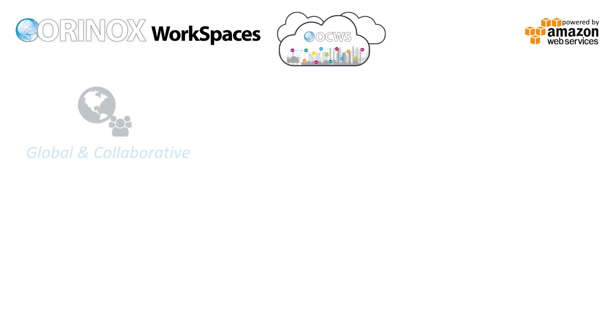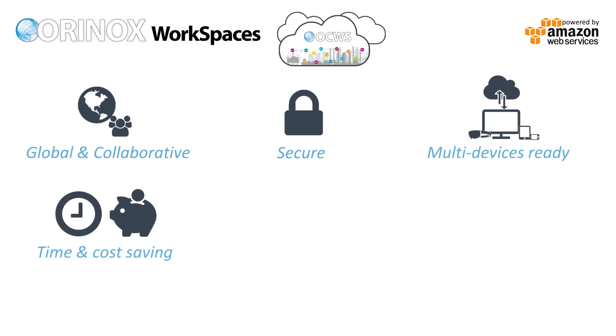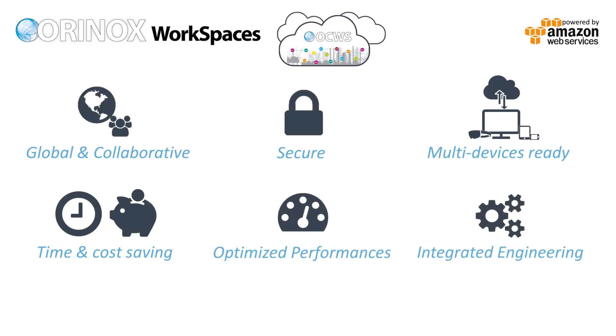To sum it up, Aurinox Workspaces is a secure, global, and collaborative solution for engineering and design. All workspaces are powered by Amazon for graphics-intensive applications. Cost is competitive with traditional desktop and half the cost of most virtual desktop infrastructure.